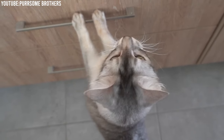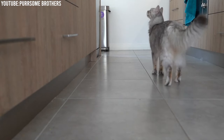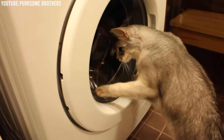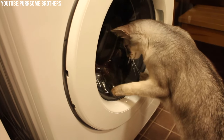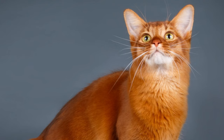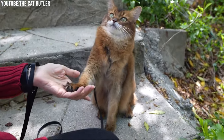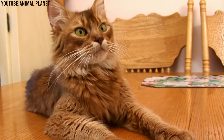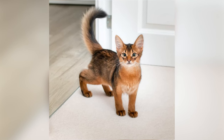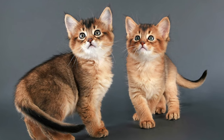Their eyes are one of the most expressive features and add to their overall charm. Their ears are large, pointed, and tufted, enhancing their wild and exotic appearance. These ears not only give them an alert expression, but also help them hear even the faintest of sounds — a trait inherited from their Abyssinian ancestors. One of the most defining features of Somali cats is their stunning semi-long coat, often described as soft, silky, and luxurious. Unlike other long-haired breeds, Somalis have a sleek coat without a dense undercoat, which means they don't mat as easily.